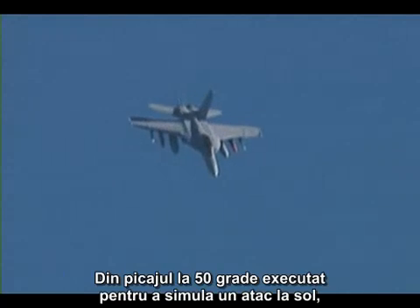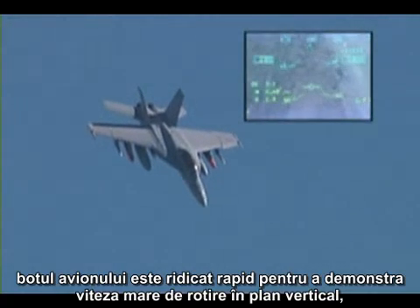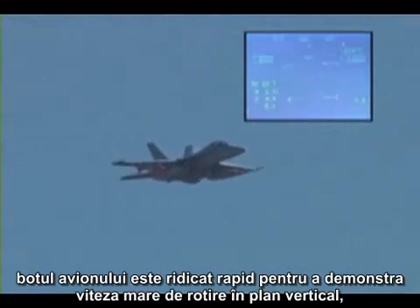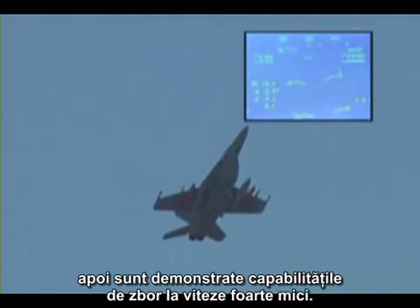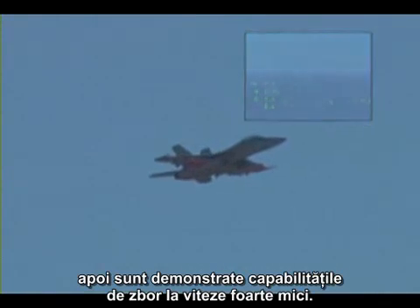From a 50-degree dive, which is to simulate an air-to-ground attack, the nose is brought abruptly upwards to demonstrate the high instantaneous pitch rate that is available. Then from very low speed, the authority of the pitch system to bring the nose down rapidly is demonstrated.